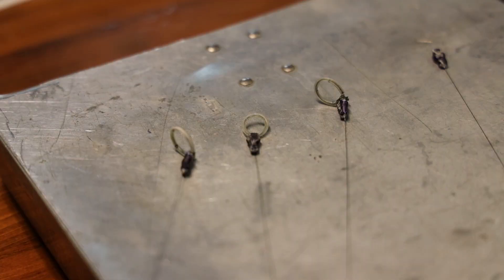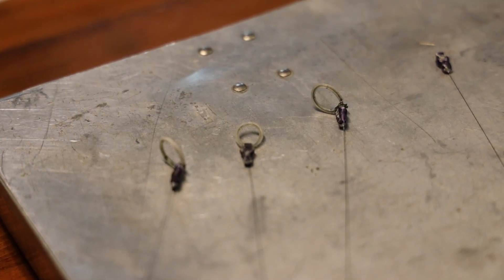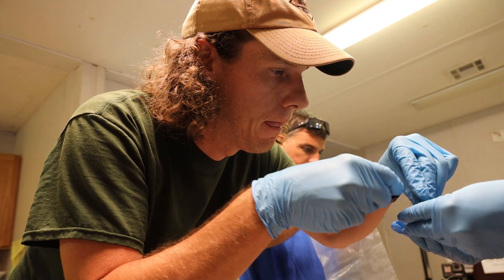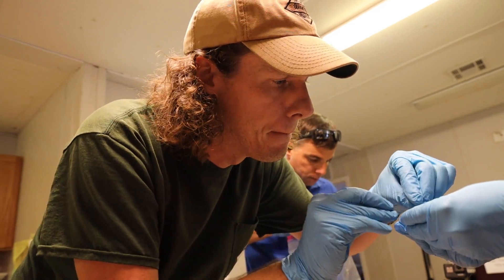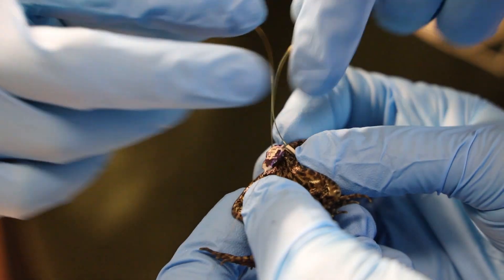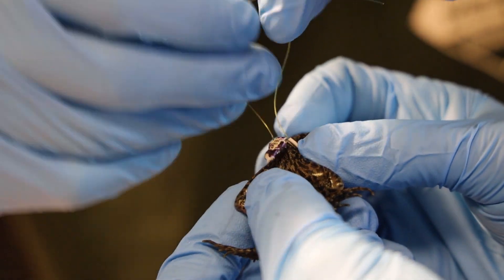Some are even fitted with small radio telemetry tags in an effort to figure out what's happening to them after they're released. Radio tracking will let us know where they're going, what's predating on them, how far they're moving, and which micro habitats they prefer — and those are the things we need to know when it comes to restoring the habitat for them.